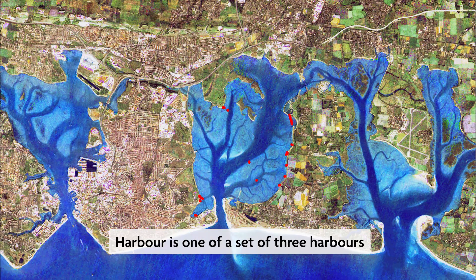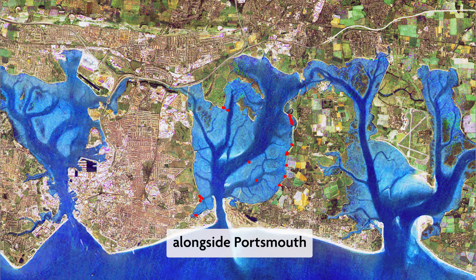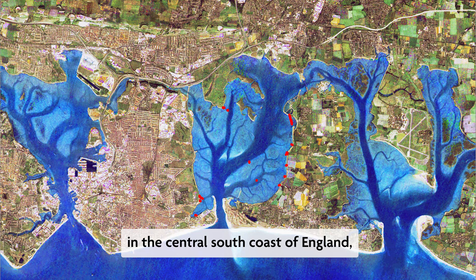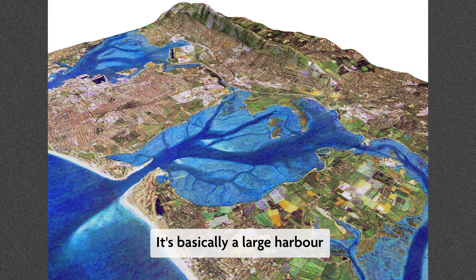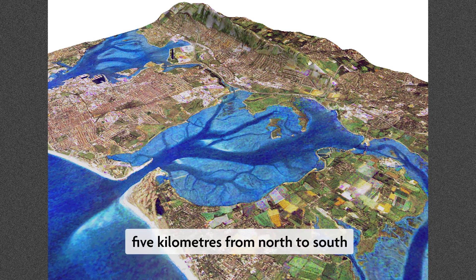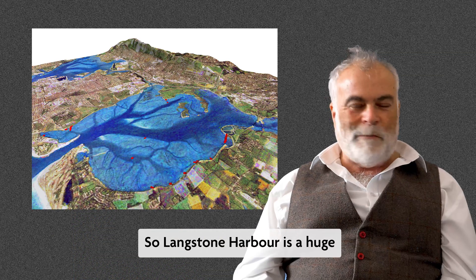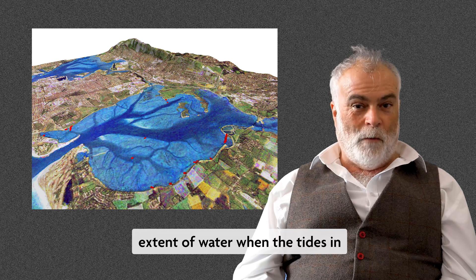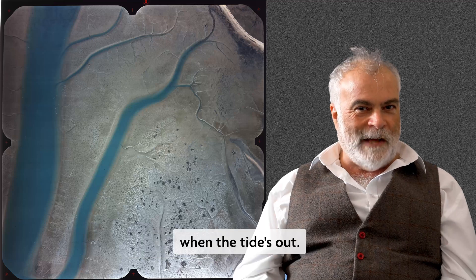Langston Harbour is one of a set of three harbours alongside Portsmouth on the central south coast of England, just to the north of the Solent with the Isle of Wight to the south. It's basically a large harbour about five kilometres from north to south and about four kilometres from east to west — a huge extent of water when the tide's in and a very large extent of mudflats when the tide's out.